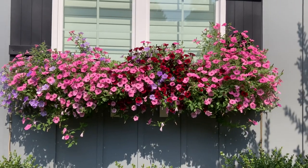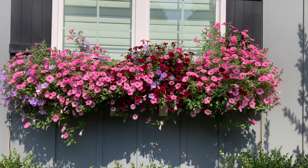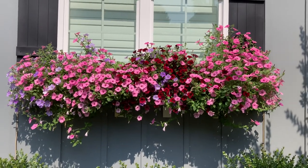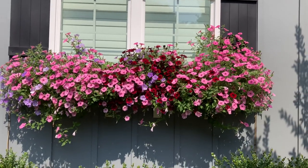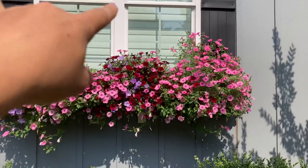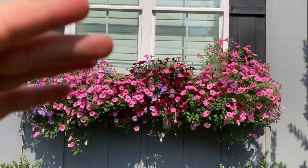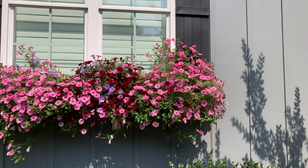Hello everybody, welcome back. It is Sunday, June 11th, 2023. Here's the next update for the window boxes. As you can see from the last video, a lot of the growth that was going up the windows has finally spilled over, except for here to the right — it's just a little bit still hanging on.